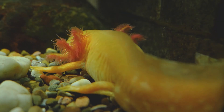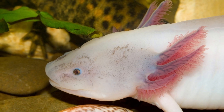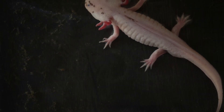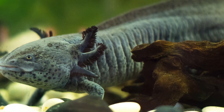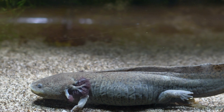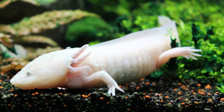Another common sign of gill issues is red or inflamed gills. Healthy gills should be a light pink or reddish color, but if you notice that your axolotl's gills are dark red, inflamed, or have a slimy or fuzzy appearance, it could be a sign of bacterial or fungal infection. In some cases, the gills may even appear to be protruding or swollen.